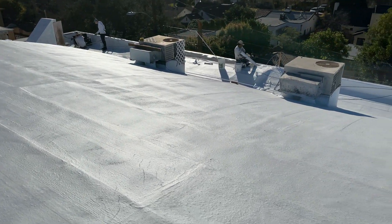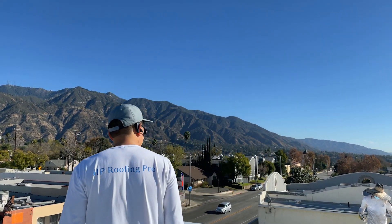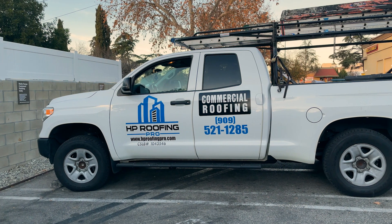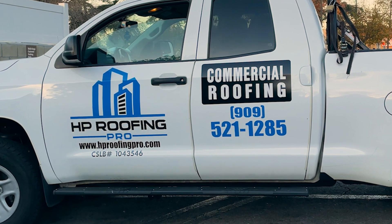As LA pushes for a sustainable future, HP Roofing Pro leads the charge with advanced solutions. Discover more on our website. Contact HP Roofing Pro today — visit our website for more information.